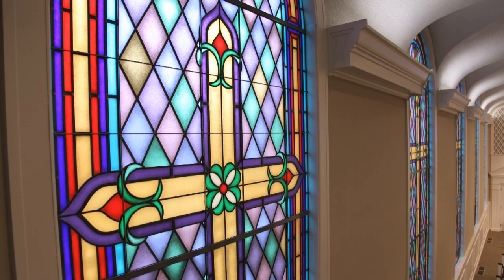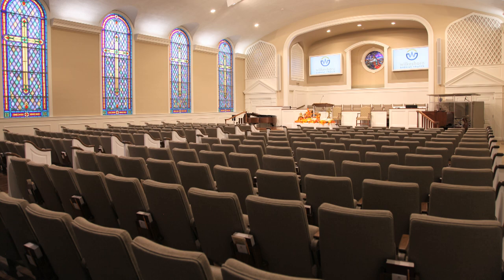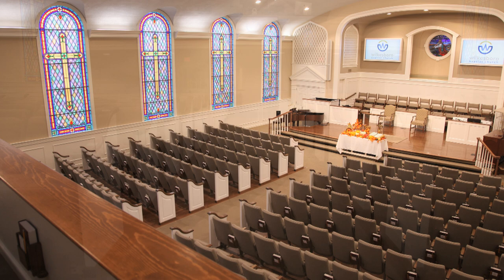At Church Interiors, our renovation clients get more design and more build quality, plus greater value than they might ordinarily expect. There's hardly a church renovation challenge that we haven't been able to sort out and bring to life over nearly four decades of renovation projects. Church Interiors — design, build, furnish.